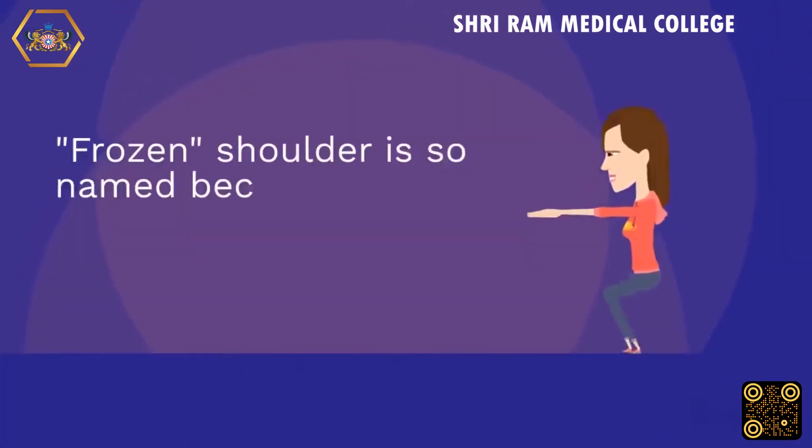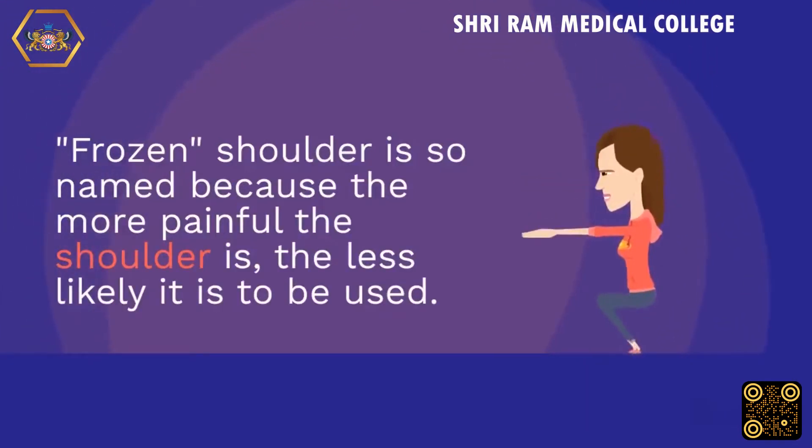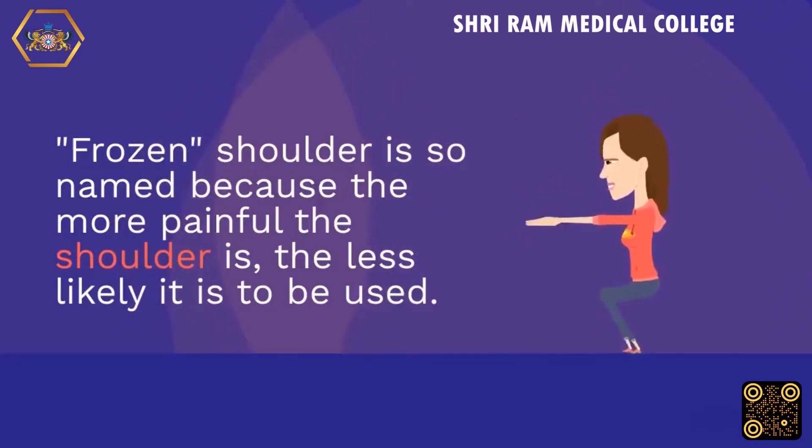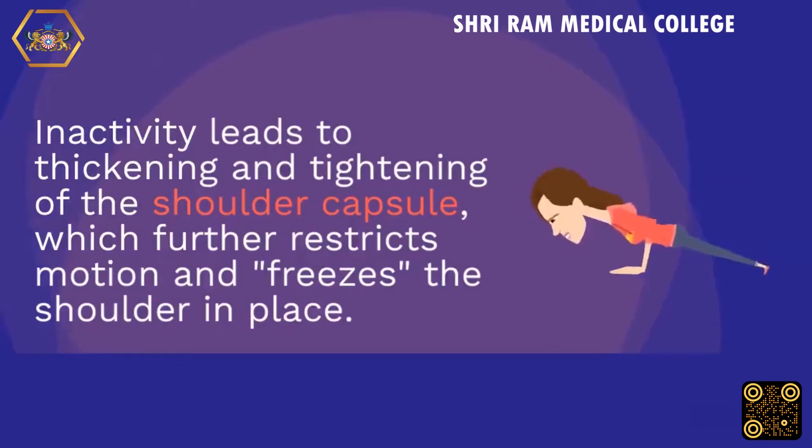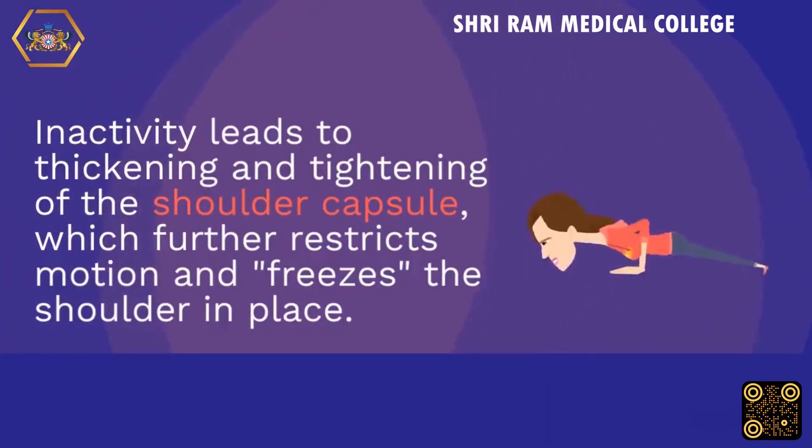Frozen shoulder is so named because the more painful the shoulder is, the less likely it is to be used. Inactivity leads to thickening and tightening of the shoulder capsule, which further restricts motion and freezes the shoulder in place.